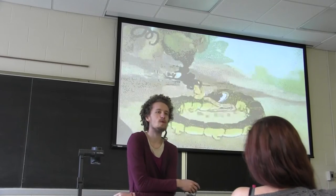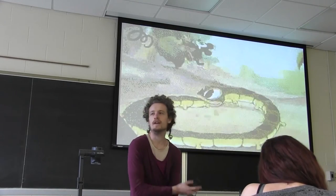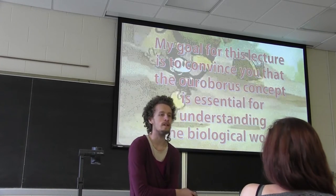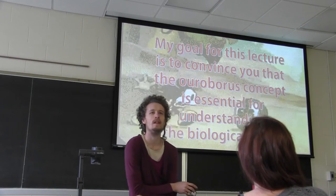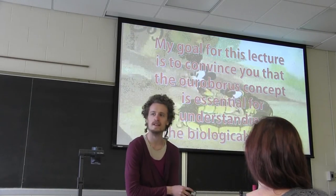Here's another more recent Ouroboros — this is Walt Disney Animation with Mickey Mouse. So what I'm going to do in the next half hour or so is try to convince you that this Ouroboros symbol is absolutely essential for understanding the biological world. It's not just some weird esoteric religious symbol. This is a metaphor that tells us what it means to be alive.